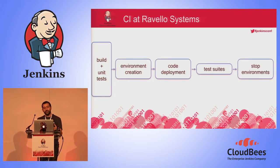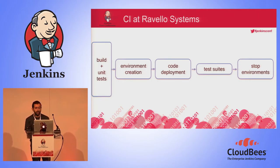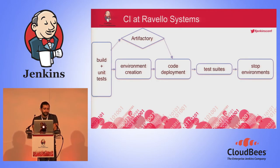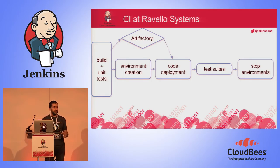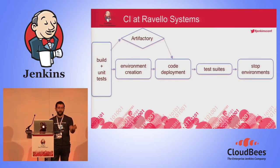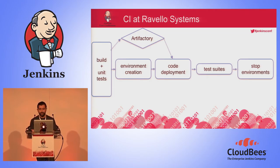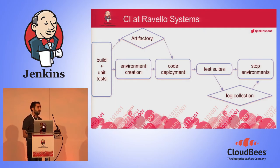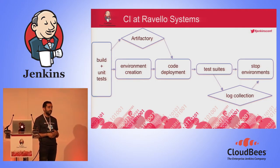Before digging further, let me explain how CI at Ravelo System works. First, we run a build and unit tests on the code. After that, we create an environment, deploy the code we just built, run some tests, and if it doesn't go well, we stop the environment. We added a few steps in the middle. We use Artifactory by JFrog — after running build and unit tests, we ship the created artifact to Artifactory. Then when we need to deploy our code, we use Artifactory's HTTP API to pull the artifact and deploy it.